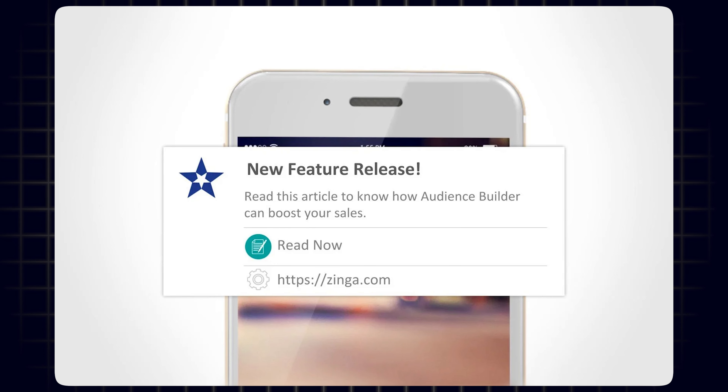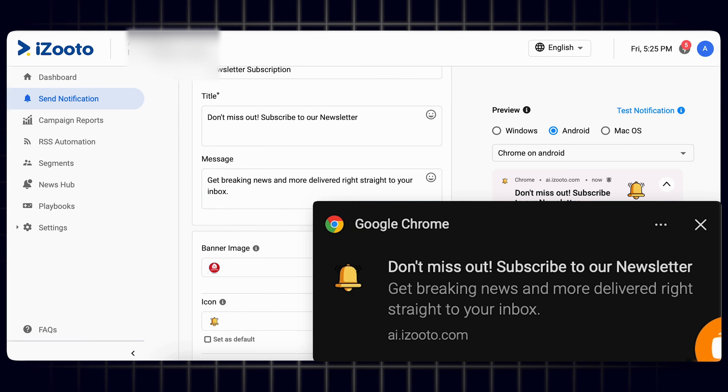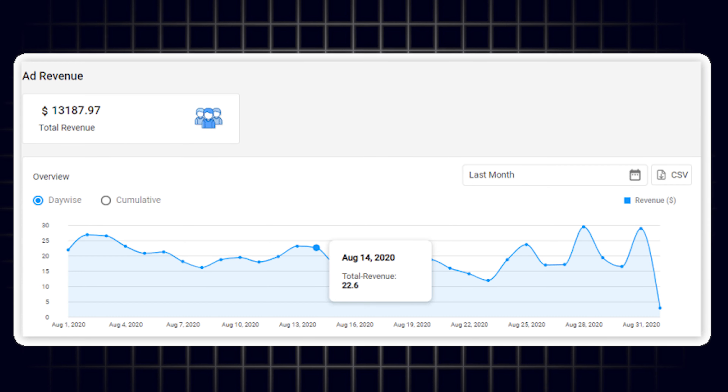A newsletter is a completely different medium — a channel with which you can reach out to your audience as well. So using push notifications, just like the way you send your recent content for them to read, you can also craft a brilliant message urging them to subscribe to your newsletter. You can link this to a landing page which can collect email IDs for you. A newsletter can also be later used to monetize it.